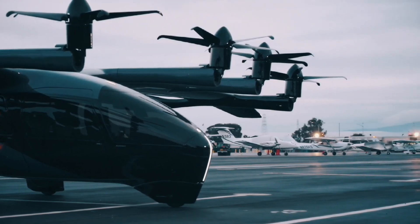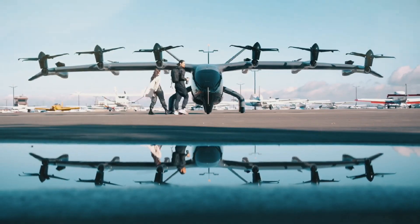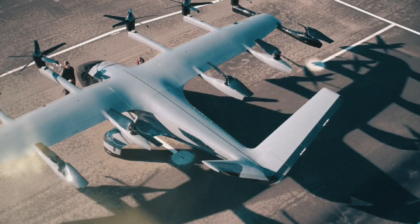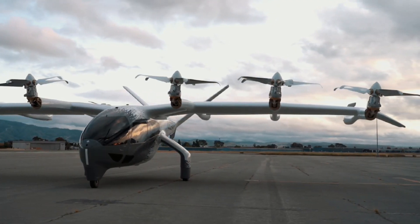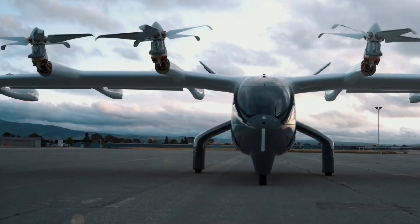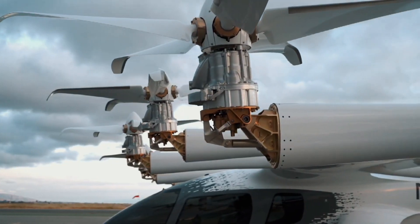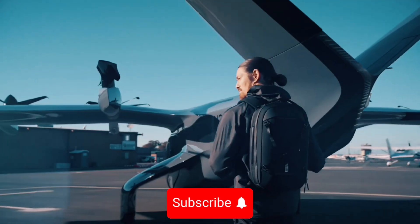Have you ever imagined a world with flying cars? Well, today you won't need to imagine anymore as we delve into the realm of amazing flying cars that exist right now. It's a reality that's as fascinating as it is futuristic, where the boundaries of technology and imagination blur. We're talking about vehicles that are not just designed to traverse the earth but also the sky. Today, we'll be taking a closer look at five of these incredible machines.